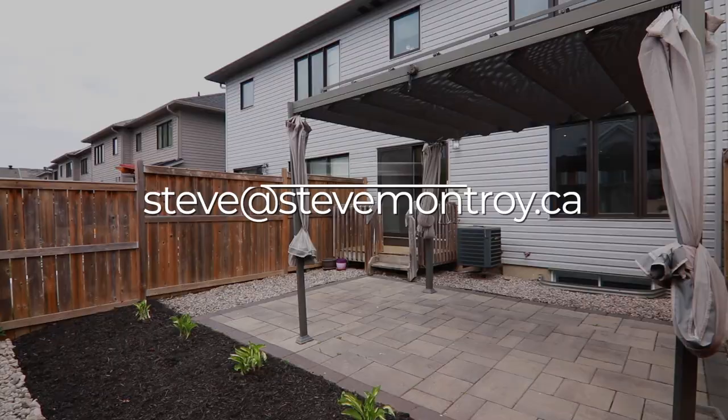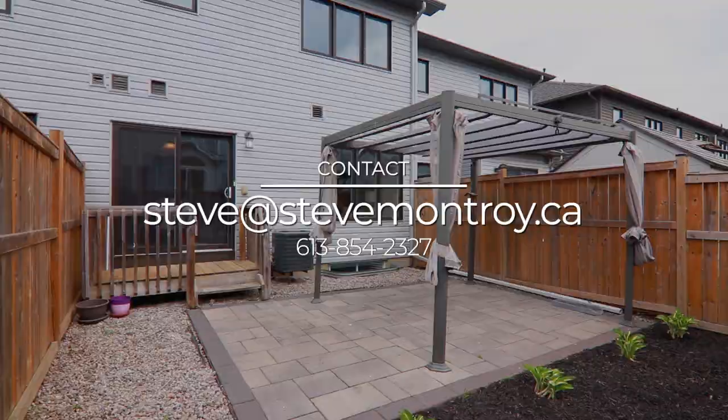Thanks for touring this home with me today. If you have any questions about this property, or any property for that matter, feel free to reach out to me on social or at 613-854-2327. See you later! Stay tuned!